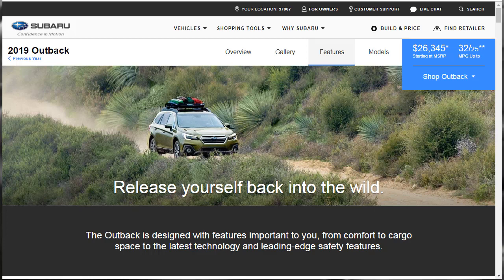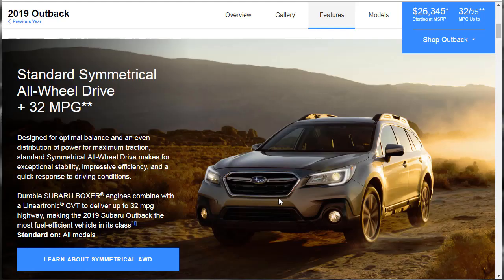Now we're on the features tab. The Outback is designed with features important to you, from comfort to cargo space to the latest tech and leading edge safety systems. First up is standard symmetrical all-wheel drive with 32 miles to the gallon, designed for optimal balance and an even distribution of power for maximum traction. Standard symmetrical all-wheel drive makes for exceptional stability, impressive efficiency, and a quick response to driving conditions. Durable Subaru Boxer engines combined with a Lineartronic CVT deliver up to 32 miles per gallon highway — the most fuel-efficient vehicle in its class, standard on all models.